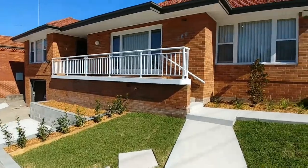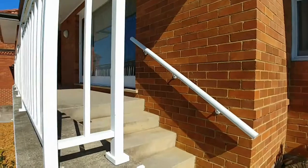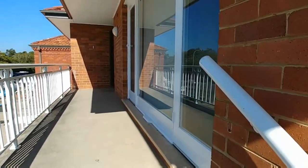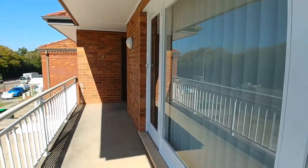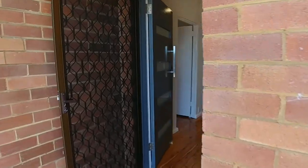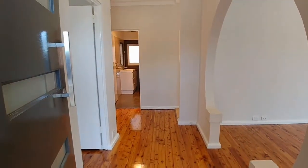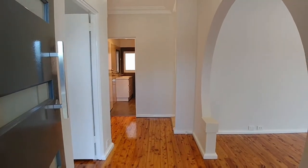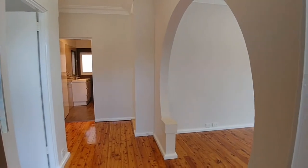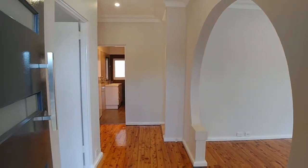As we enter the property, immediately on your left are two bedrooms with built-in wardrobes in both, plus some storage space, and a renovated bathroom. Straight ahead, on your right, is the living space, the dining space, and the third and fourth bedrooms. The fourth bedroom you could use as a sunroom or a study, as you will see when we go through the property.